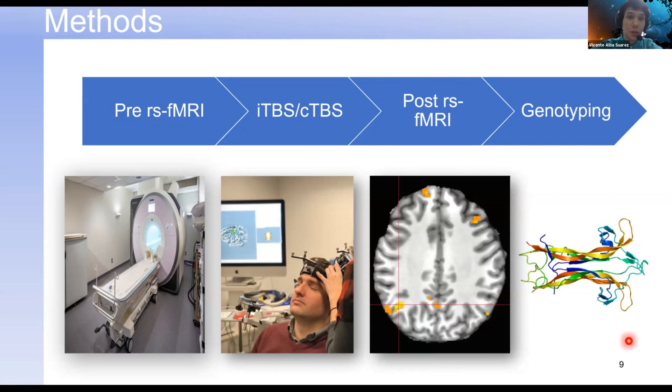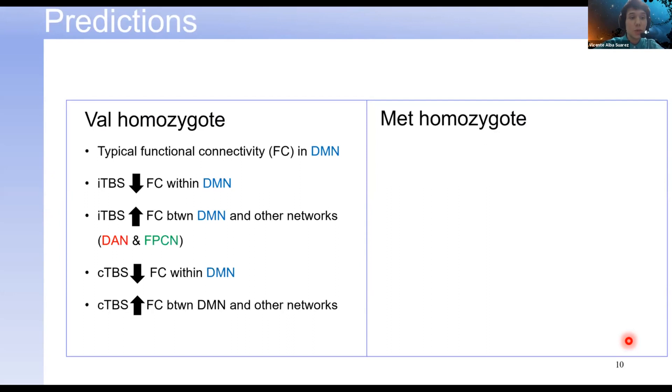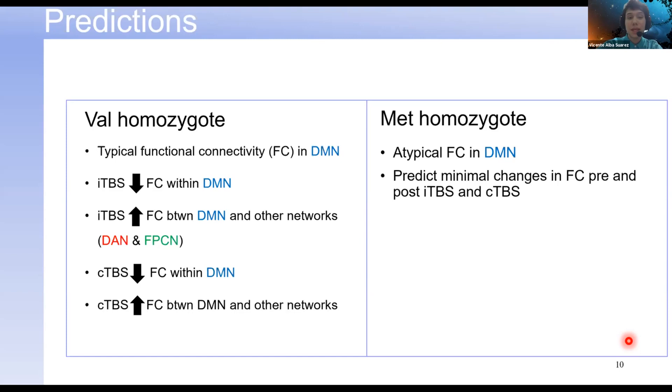Before I get into my results, I'd like to share a couple of predictions. For the VAL homozygous participant, we expected typical functional connectivity in the DMN before any brain stimulation. With ITBS, we expected a decrease in functional connectivity within the DMN but an increase between other networks like the dorsal attention network and frontal parietal control network. For CTBS, we expected a decrease within the DMN and an increase between the DMN and other networks — all measurements observed in past studies. For the MET homozygote, we expected atypical functional connectivity from the start and minimal changes before and after both stimulation protocols.